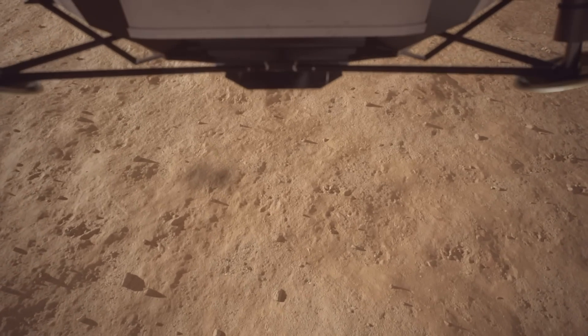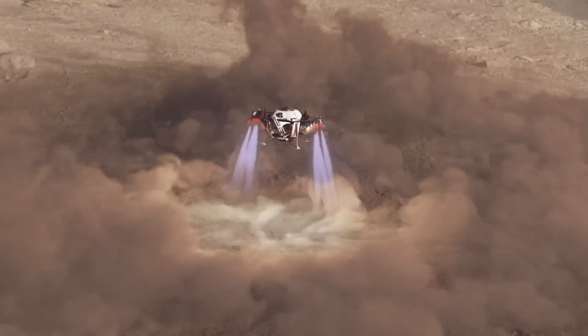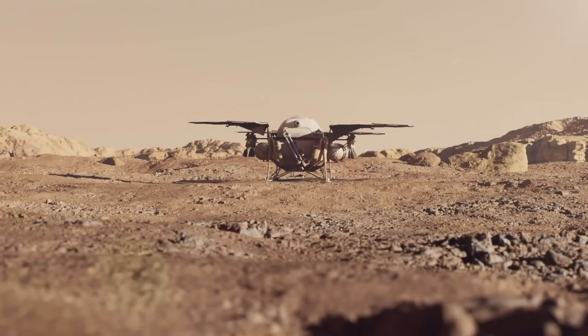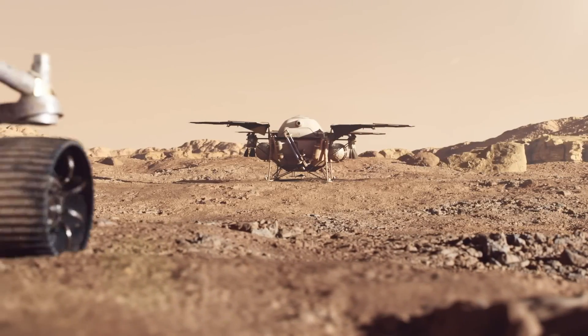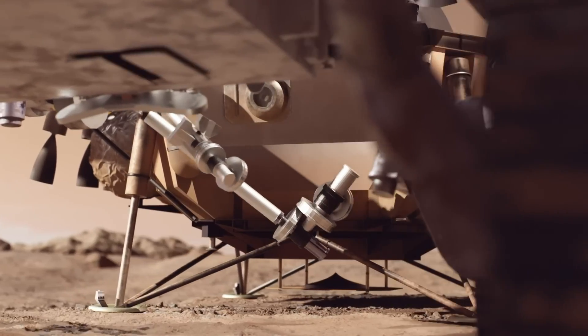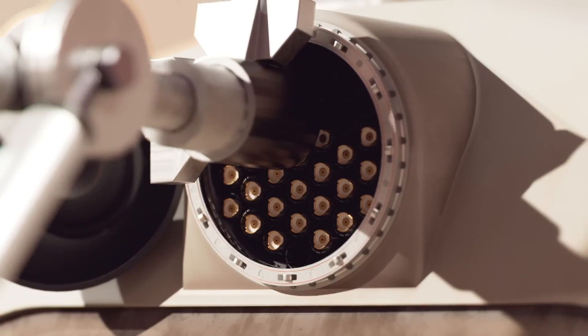The plan involves landing a small probe on the Martian surface, collecting soil and rock samples, and bringing them back to Earth — all with minimal hardware and expense. If successful, Rocket Lab would make history as the first private company to return material from another planet, signaling a shift in planetary exploration and showing that commercial players can now lead groundbreaking missions once reserved for major space agencies.